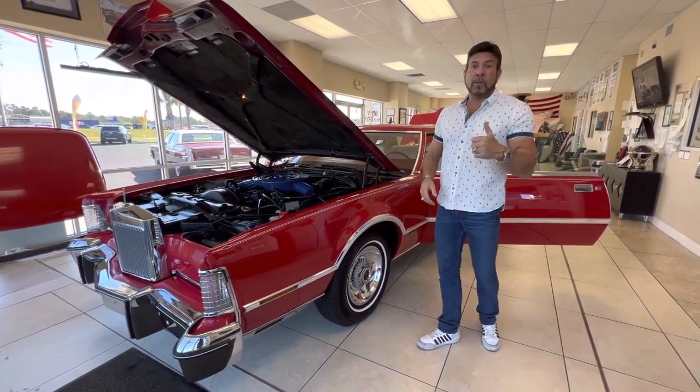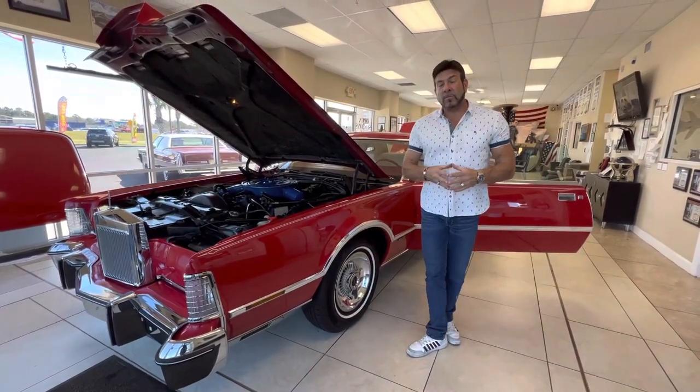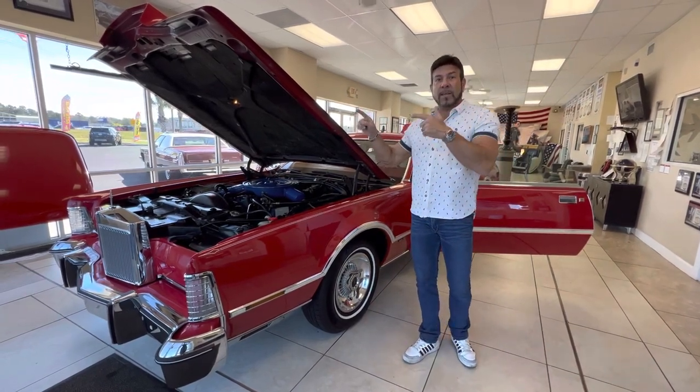As soon as he saw it, he called me right away and said, 'Bill, I want that car.' Believe it or not, he was actually in the process of buying another one just like it over in England. That's how hard this car is to find — this gentleman was willing to go to England to buy this exact car.